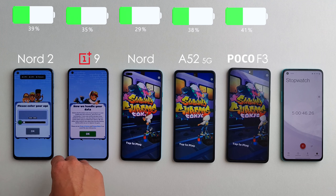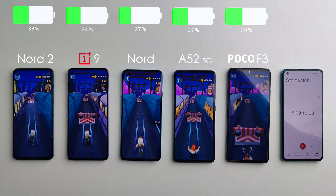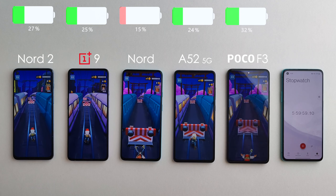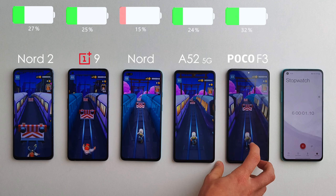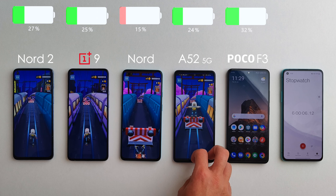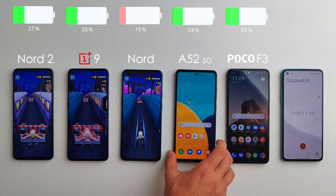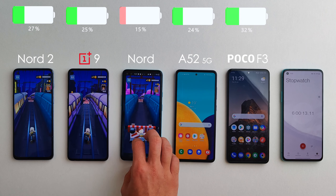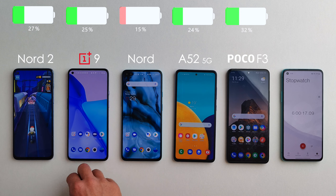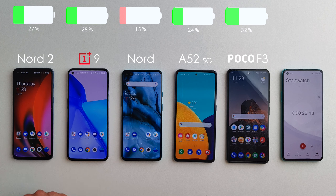We're moving on to some light gaming with Subway Surfers for another hour. After that round, the Poco F3 did a little better, regaining its 5% lead over the Nord 2 with 32% remaining. The OnePlus 9 surpassed the Samsung with 25%, and the original Nord is not doing well with only 15% remaining. In this gaming round the higher-end Snapdragon chips definitely did a lot better than the lower-end Snapdragon chips and the MediaTek on the Nord 2.